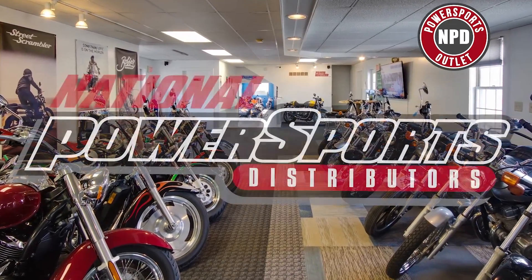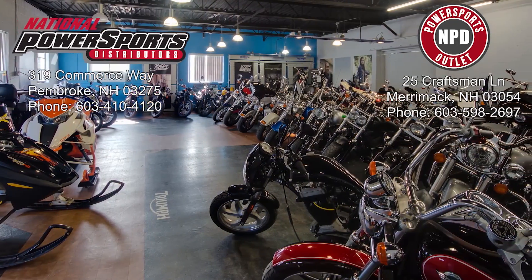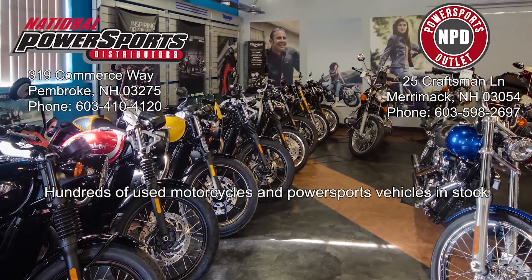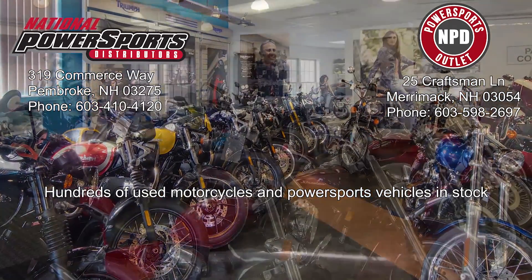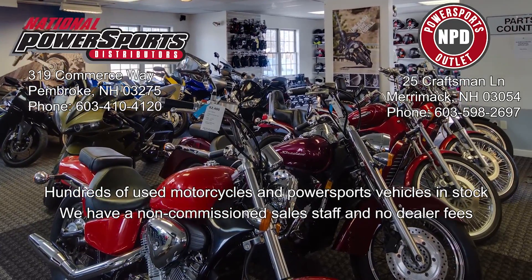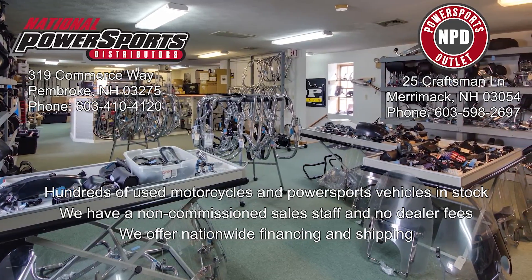This opportunity vehicle is being sold as-is without a warranty. We encourage you to see and hear the bike in person. If you are unable to, we will be happy to do a live inspection via Skype or FaceTime. Please give us a call for more information. We have also purchased a CycleCheck's vehicle history report. You can view this report by clicking on the link on the right side of the video.